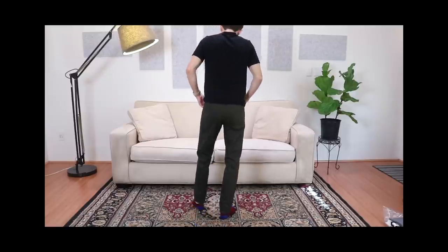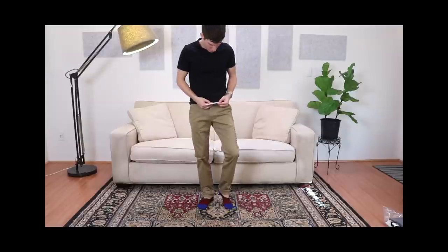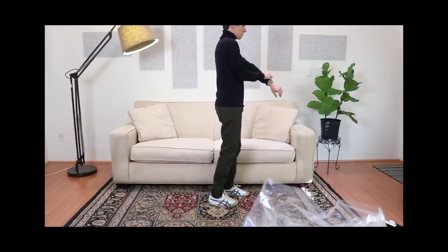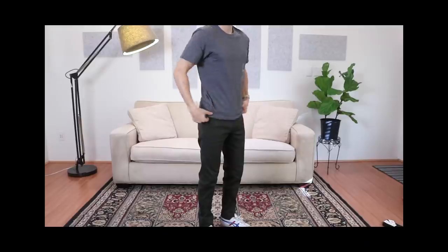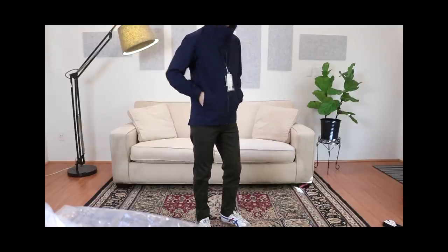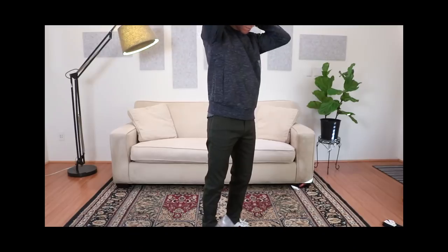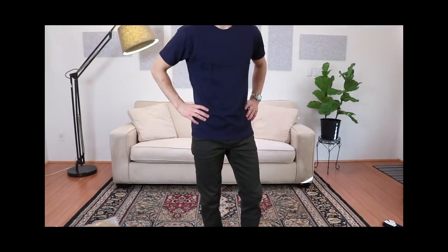And that's everything — I hope you enjoyed this Uniqlo haul and try-on. Definitely a cool brand; if you haven't tried it out yet, I think you should. Their stuff is very high quality for the price, insanely affordable for what you're getting, and it does tend to fit a little better than some of the other major brands. But don't be fooled into thinking that just because it's a Japanese brand it's going to fit the shorter man perfectly — that's just not the case. As always I'd love to hear your thoughts, so let me know down in the comments. If you have any questions about anything I tried on, feel free to ask, and until next time, stay stylish.